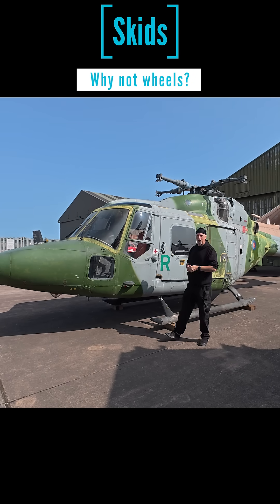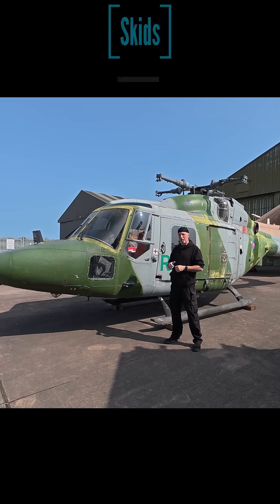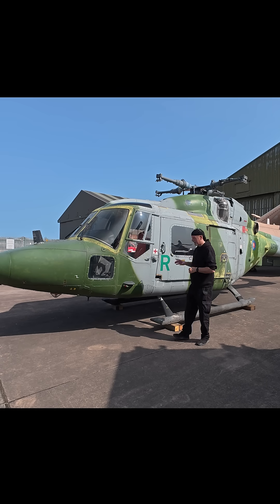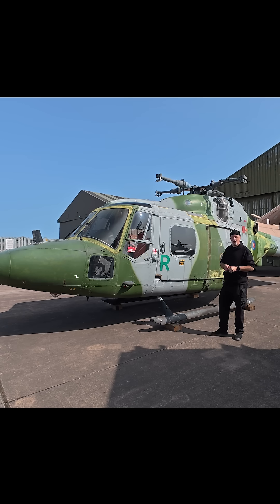Recently I was in the East Midlands Airport Aerodrome looking at the Navy version of this. This is the Army version, and one of the most notable differences is that the Navy version has wheels but the Army version has a skid. Someone was asking in the comments recently: why is that? Why does one have wheels and one have a skid?